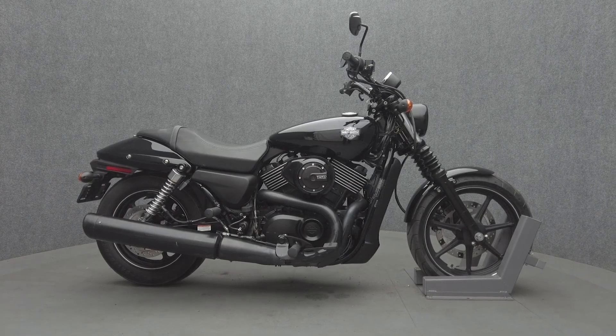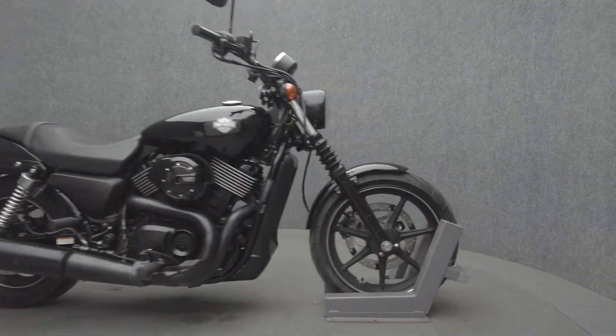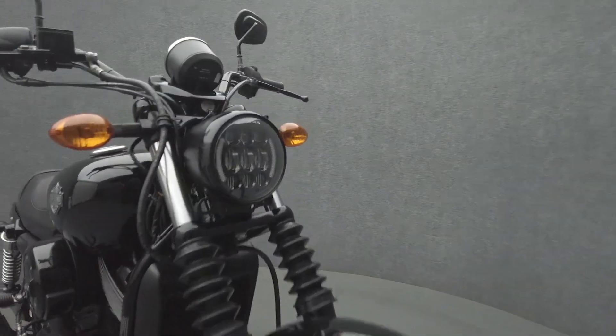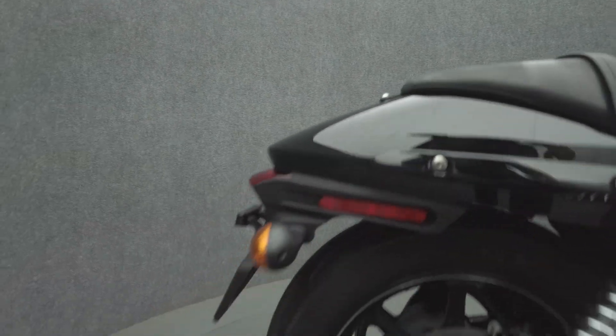Hey everyone, this is Keegan from National Power Sports. This 2015 Harley-Davidson Street 750 with 4,983 miles passed its New Hampshire State inspection and runs well. It's been upgraded with an LED headlight.